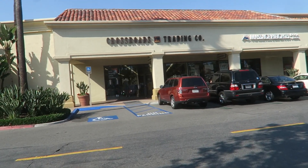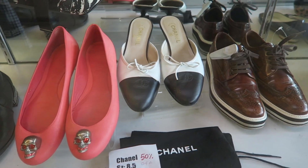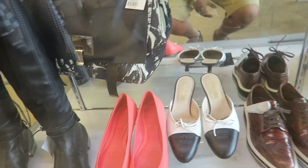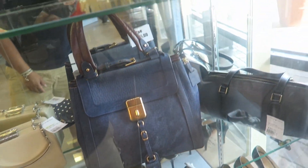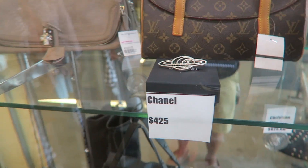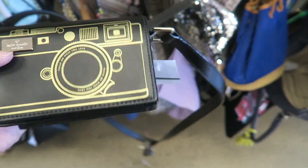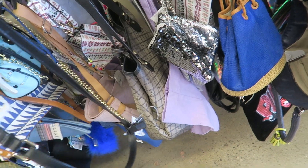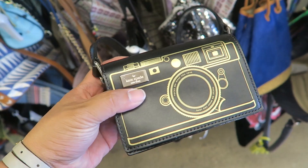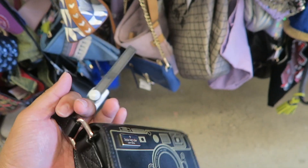We're in Irvine. Oh my god, those Chanels are only $187 — they're so cute. That McQueen clutch, those Chloes, that Valentino, oh this Chanel. Oh my gosh, there's a Kate Spade camera bag — it is so stinking cute, I think it's like $37. Do I need this? It won't even fit my current camera, but it's so adorable — actually it'll fit my older camera.